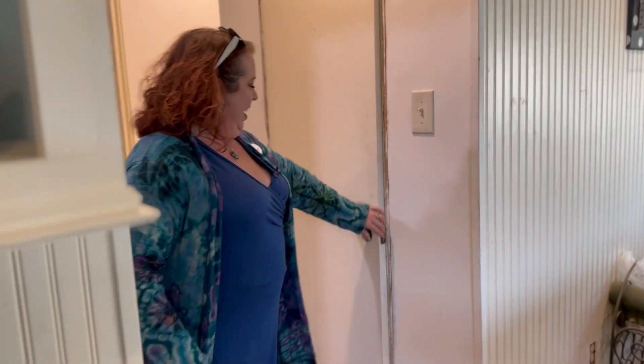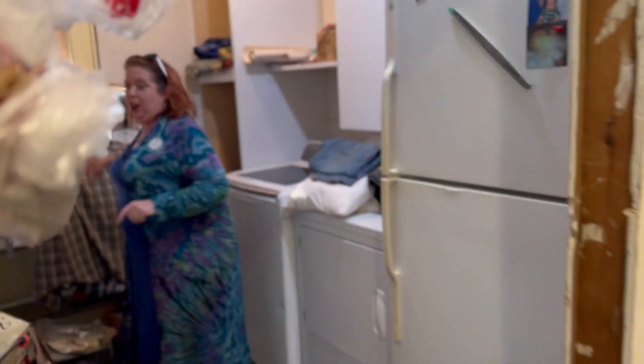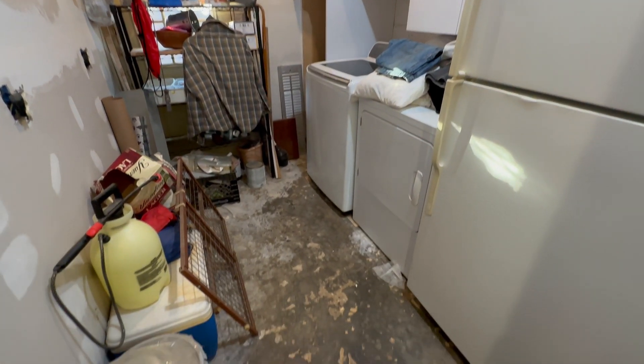I can't wait to show you. There's a pantry, a massive fridge, washer, dryer — you've got room for all the things. There's also a door going to the outside here.